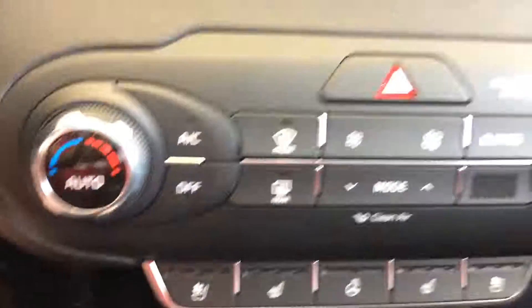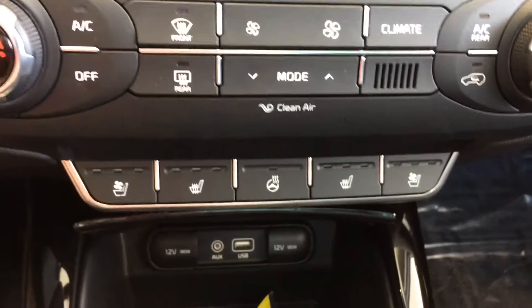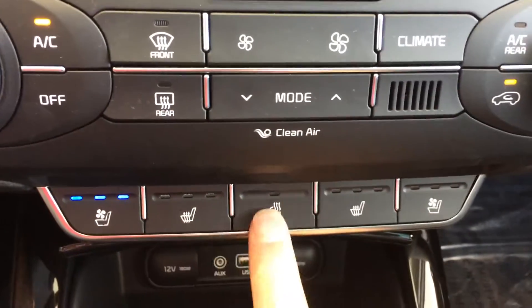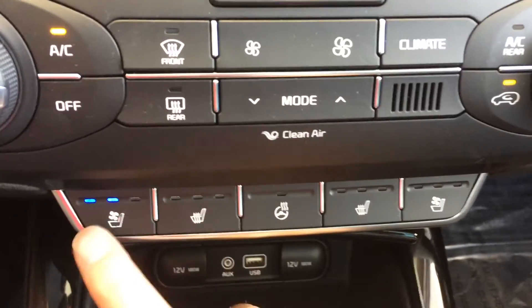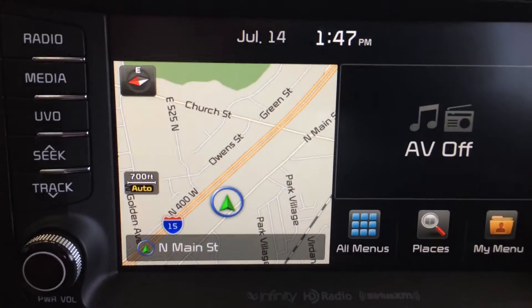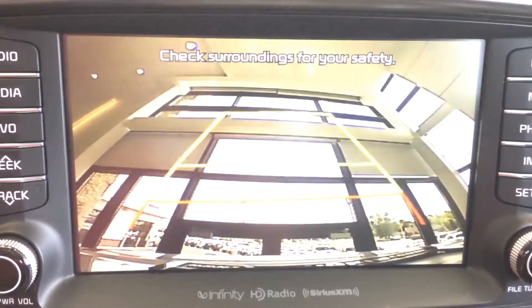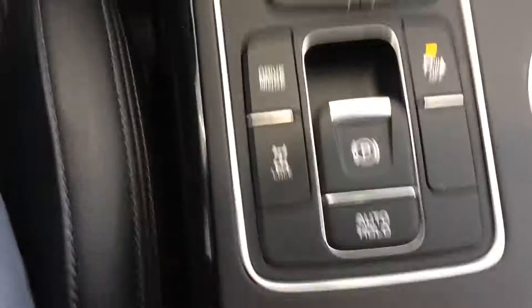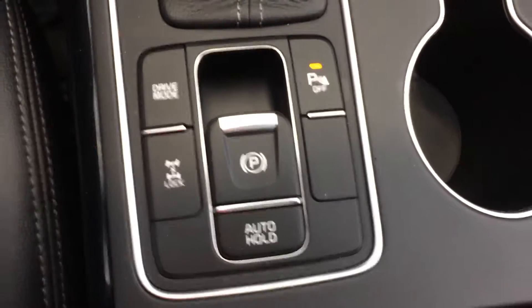You see heated and ventilated seats — heated, cooled — heated steering wheel, plenty of power ports there, equipped with the nav as well as the backup camera, all wheel lock, and again with the panoramic sunroof.